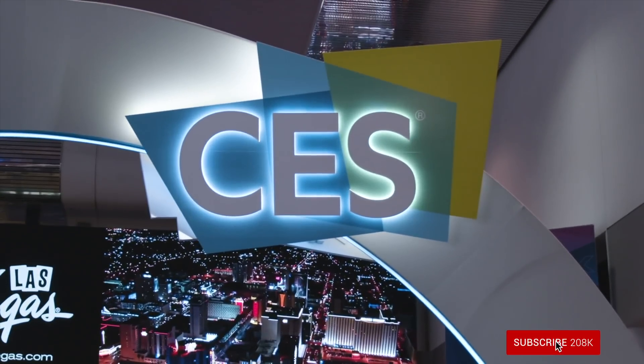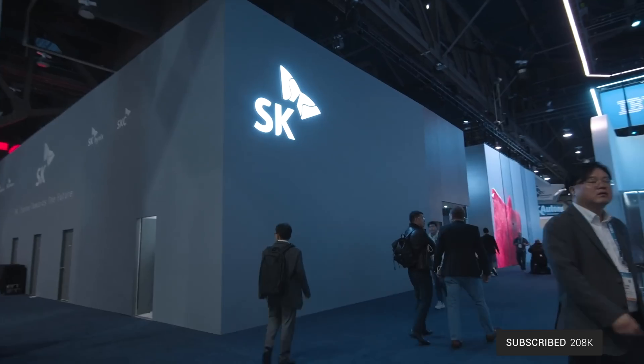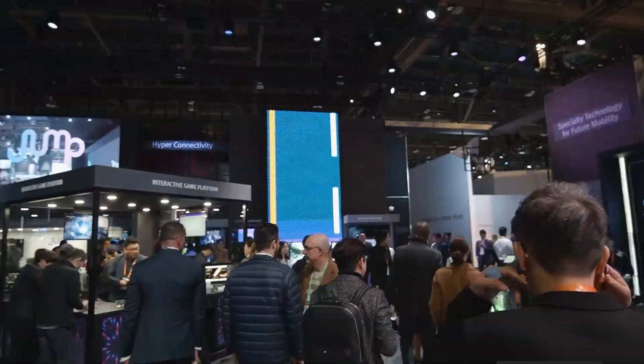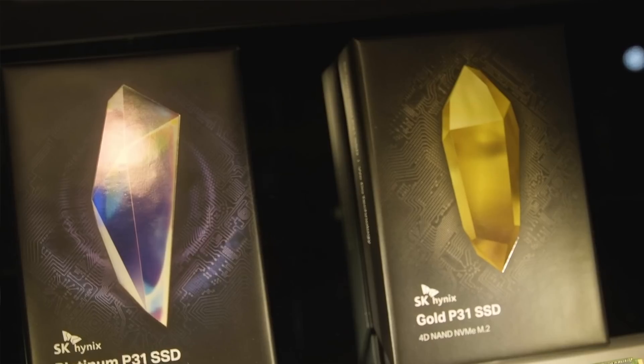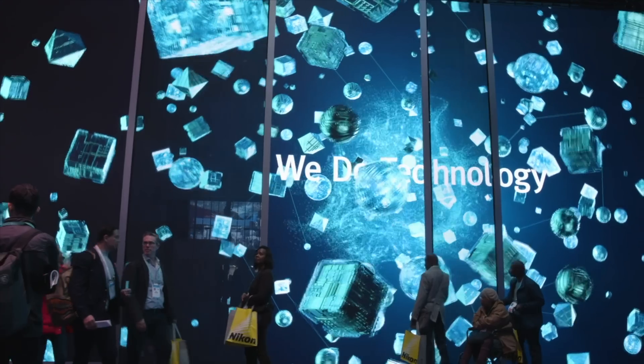SK Hynix actually controls about 23% of the memory market, and they've been doing this since 1983. They're one of the top semiconductor companies in the world, and a lot of the popular brands and OEMs you've probably heard of use SK Hynix chips. If you were to open your computer right now, pull out a RAM stick, remove the heat spreader and read the chip, there's a good chance it's going to say SK Hynix on it. That also applies to other NAND technologies like SSDs. Other OEMs buy SK Hynix products and slap their name on top, but now SK Hynix is back in the direct-to-consumer market, selling to average consumers like me and you.